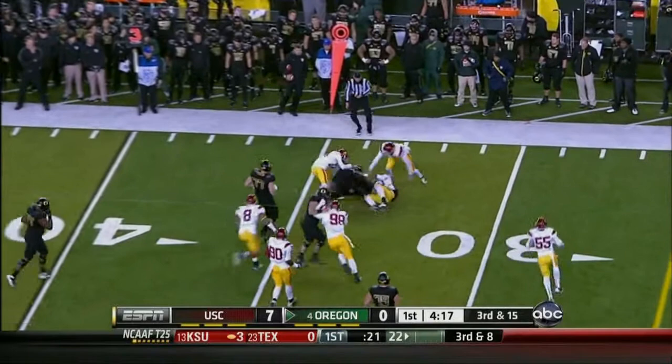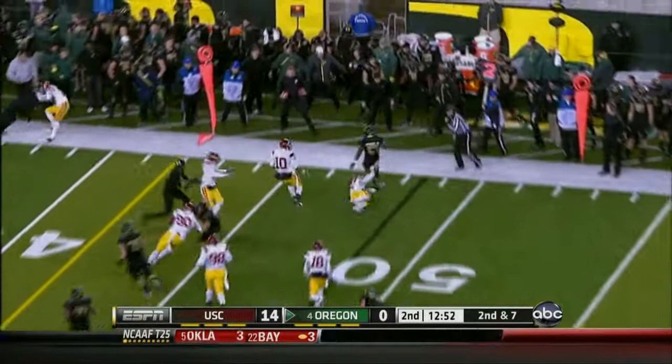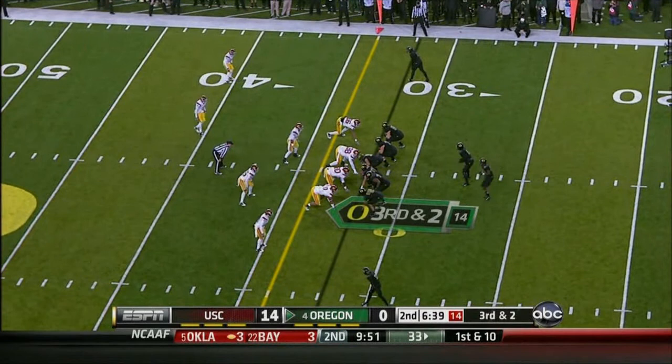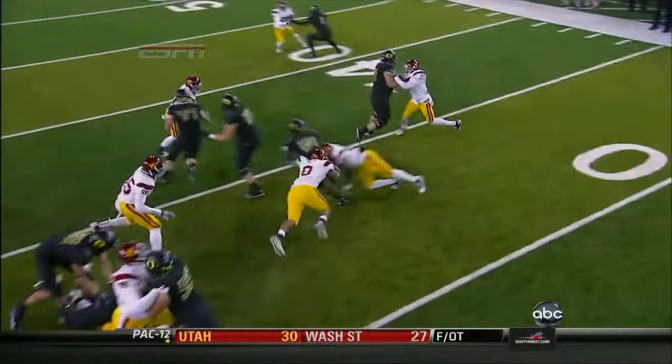As the running back gets the handoff, Barner on the backside — Michael takes a breather. Barner is in, number 24. Gets the creep up second and seven, a quick pitch up to the right side to Barner. He's going to get a blow right now with third down and two. Barner picks his way for the first down with Oregon — look at the battle up front.